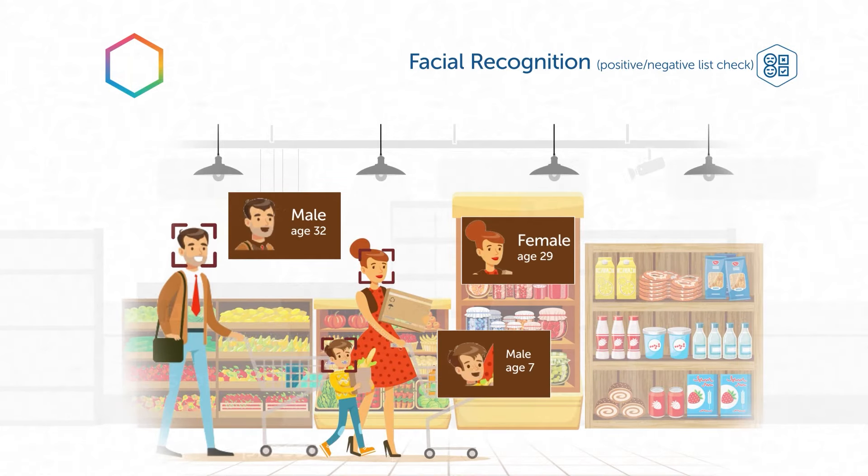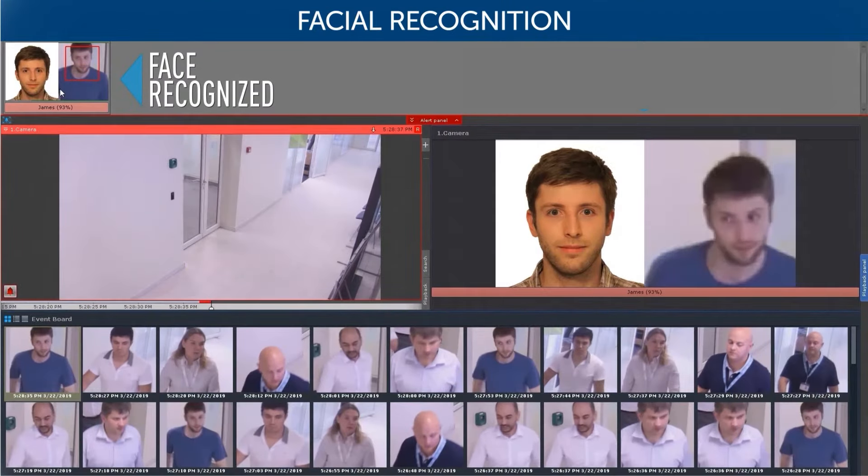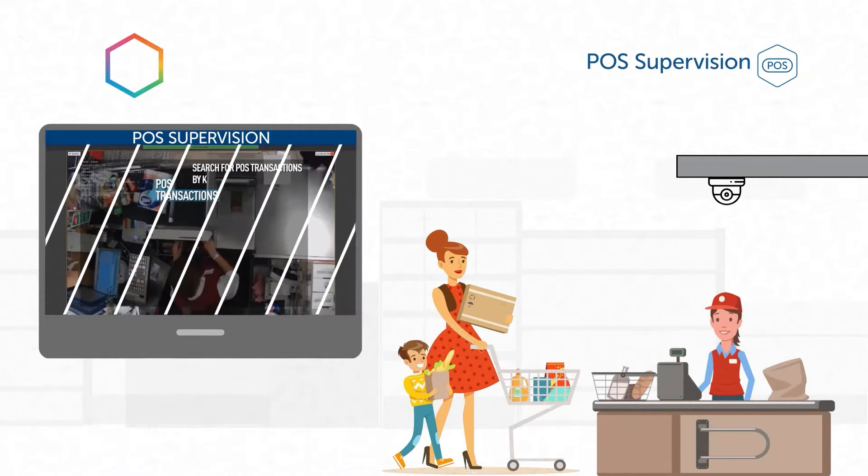Axxon One offers facial recognition and gender and age guesstimation. Facial recognition identifies known shoplifters or any other subjects of interest right at the door and notifies store personnel.